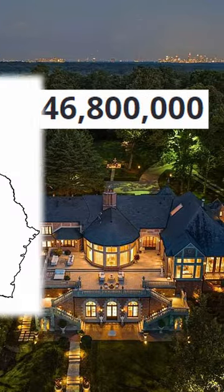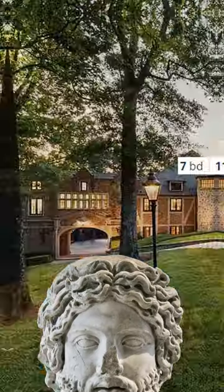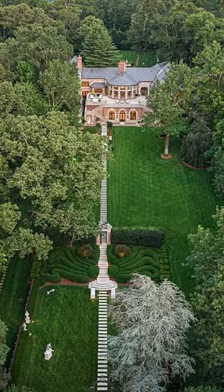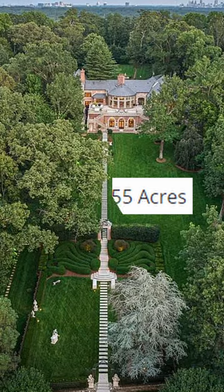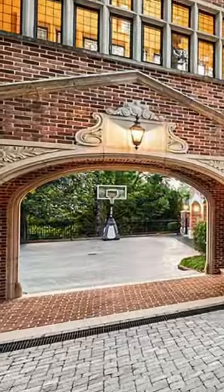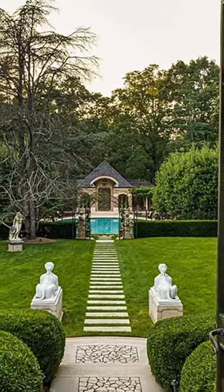This 47 million dollar mansion in Georgia has a pretty cool secret. First of all, it's seven beds, 11 baths, and almost 18,000 square feet. It was built in 1995 and comes with 18.5 acres of land. It has fountains, swimming pools, basketball courts — basically anything you could ask for on the outside.